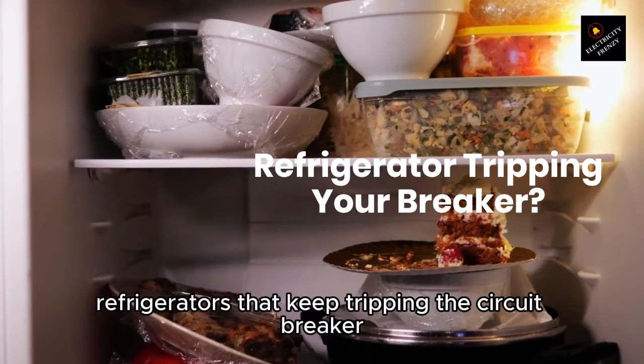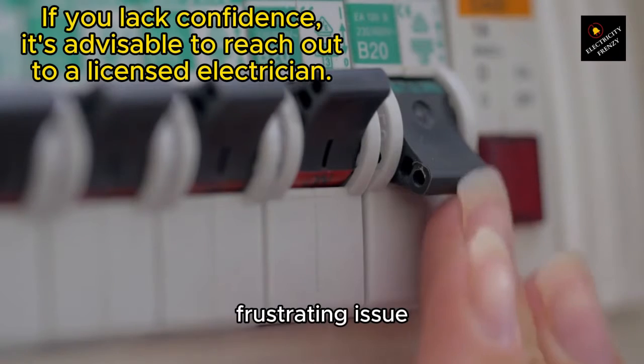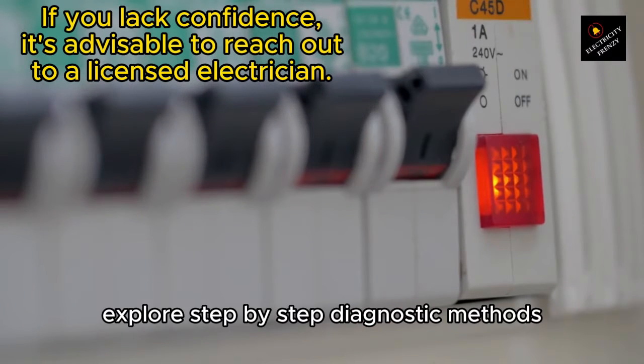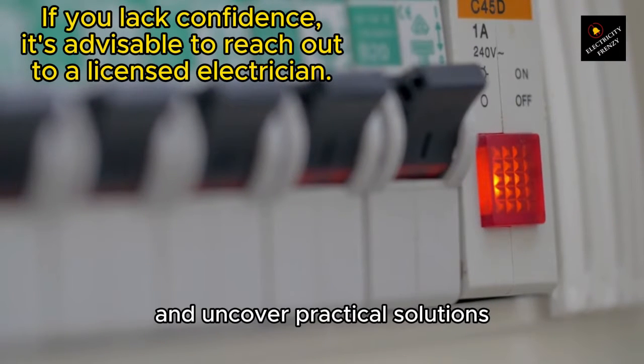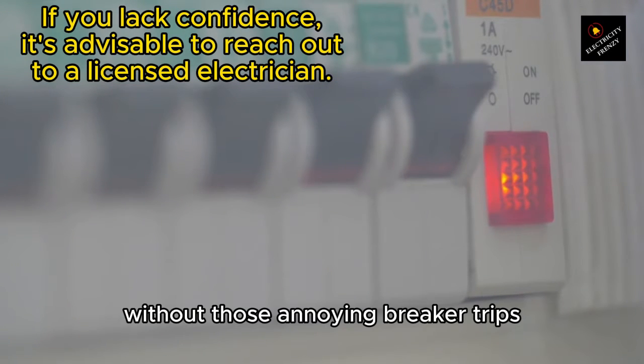Refrigerators that keep tripping the circuit breaker. In this video, we'll dive deep into the causes behind this frustrating issue, explore step-by-step diagnostic methods, and uncover practical solutions to keep your refrigerator running smoothly without those annoying breaker trips.